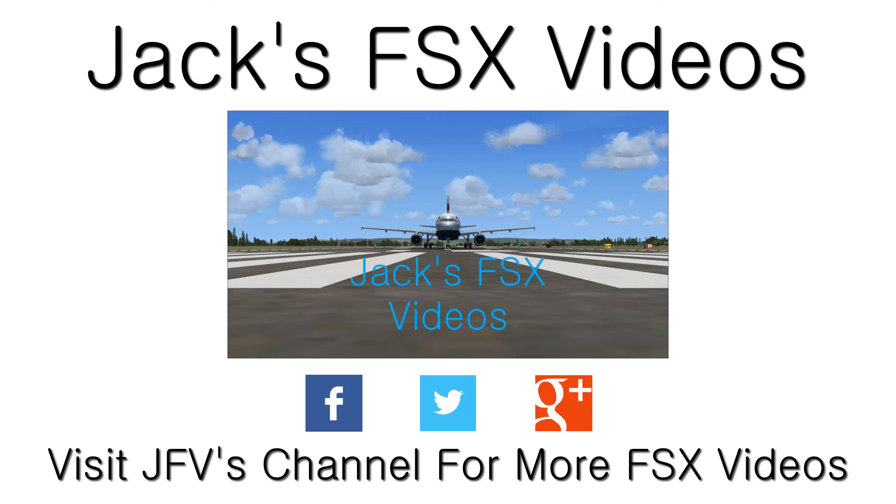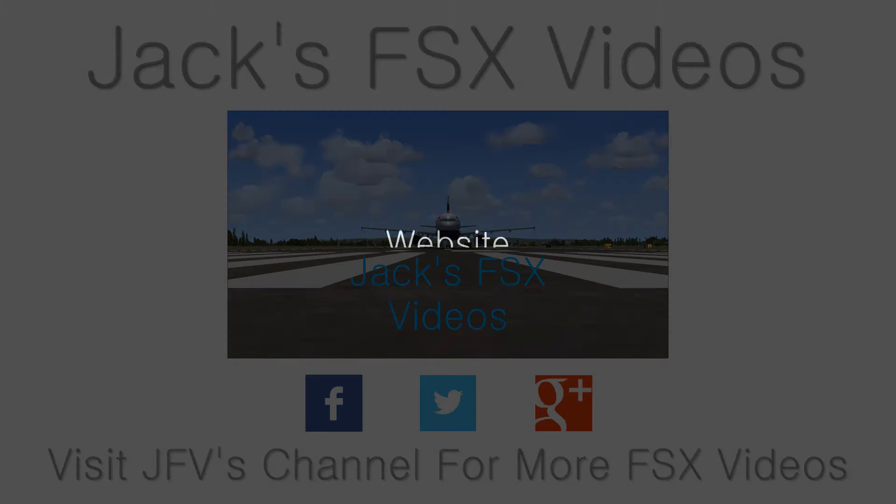Thanks for watching this episode. Next week for the Aircraft to Airport Flight Show, episode 4 is going to be the Cruiser PiperSport taking off at Brisbane. Please take a look at my website and thanks for watching.